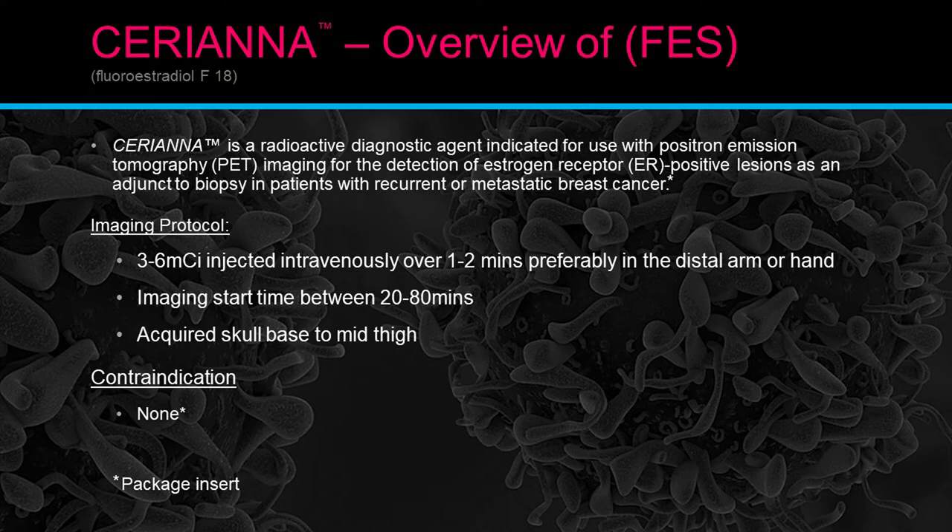Imaging protocol: three to six millicuries injected intravenously over about one to two minutes, preferably in a distal arm or hand. Imaging starts between 20 to 80 minutes, which fits into the routine PET imaging schedule — similar to the typical FDG PET uptake times of 60 to 80 minutes. We require imaging from the skull base to mid-thigh, which is a standard eye-to-thigh scan.